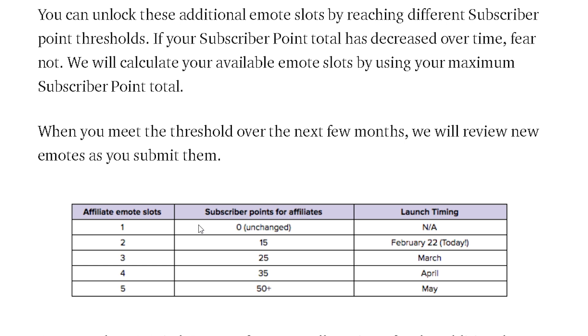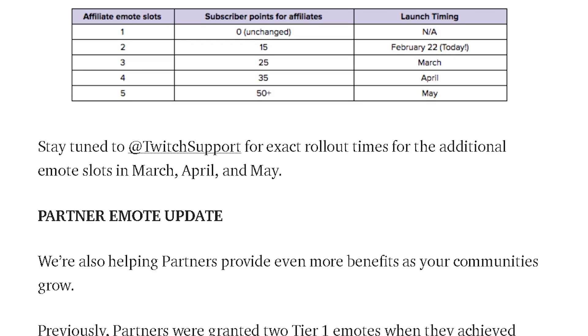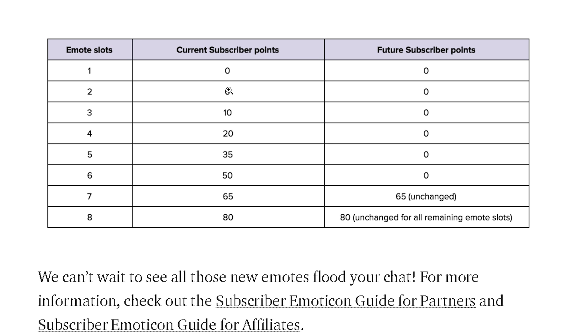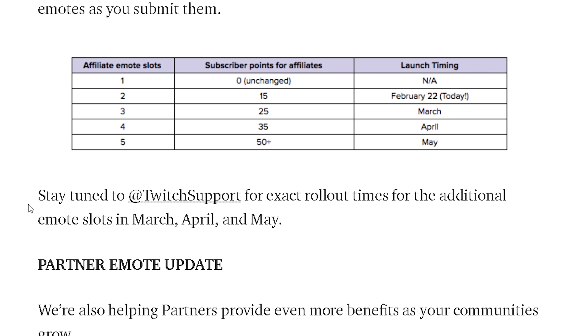So if you have zero subscriber points, you get one emote — that's unchanged, same as right now. If you have 15 subscriber points, you can have two tier one emotes. As of February 22nd — meaning today — if you already have 15 points, you can already get a second emote. If you have 25 subscriber points, you can get three, and so on. They also give you the launch timing for when you'll be able to get them. For the partner emote update, the changes stop at 65 subscriber points.